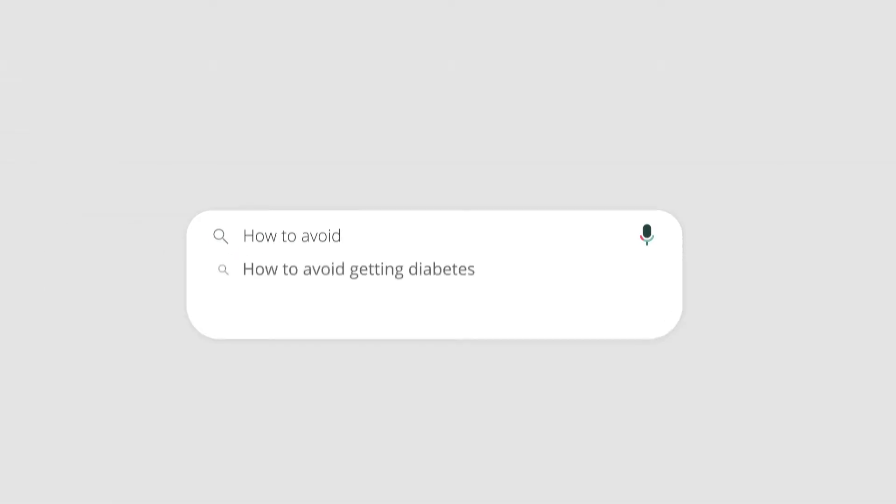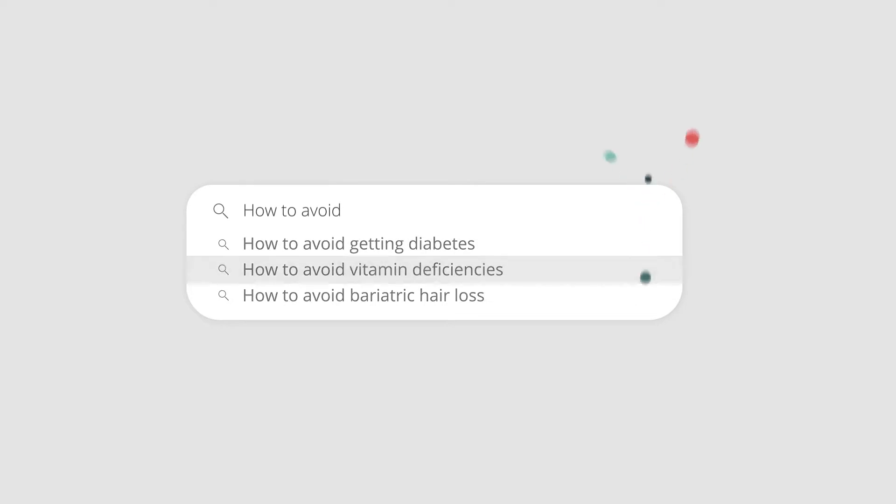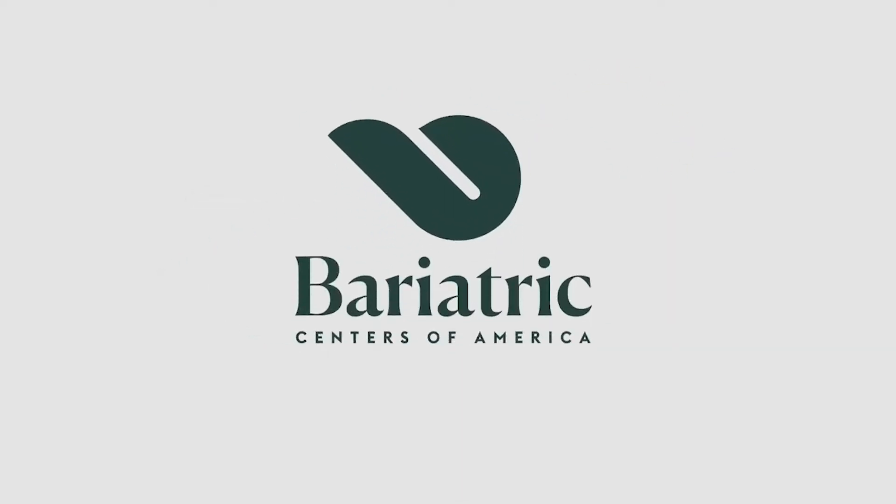Vitamin deficiencies can be a really big and very serious problem after your surgery. Some people go into surgery with vitamin deficiencies already, so if you are thinking about surgery or in the pre-op time, it's really important to talk to your doctors to make sure you get the correct supplementation to go into surgery with normal vitamin levels, because after surgery it can be kind of high risk.